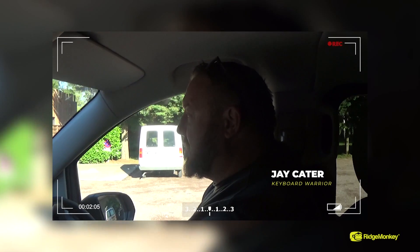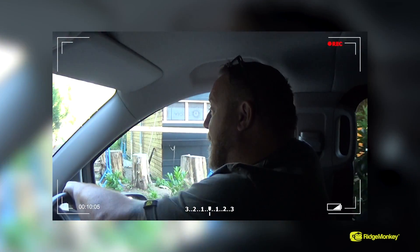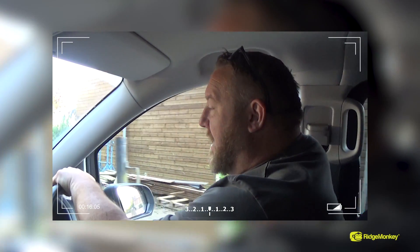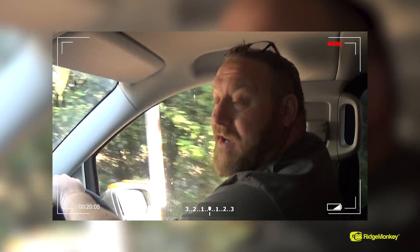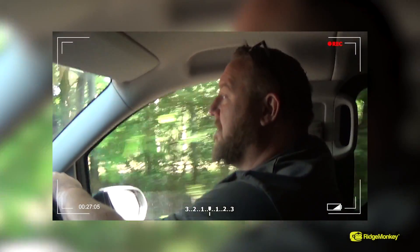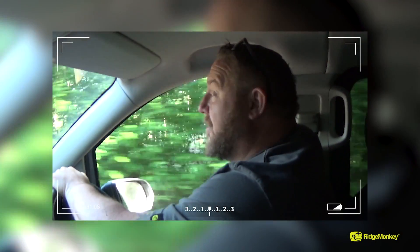Nice and early on a Friday, got to the lake and we've got first dibs — happy days. We're going to go swims 7, 8, 9 and 10 and see what happens. Dave's got first choice, I've got second, Danny boy's got third. We're just driving around now for a little look to see what's cracking. The bailiff seems happy those swims will be available, so we've got a bit of local knowledge.